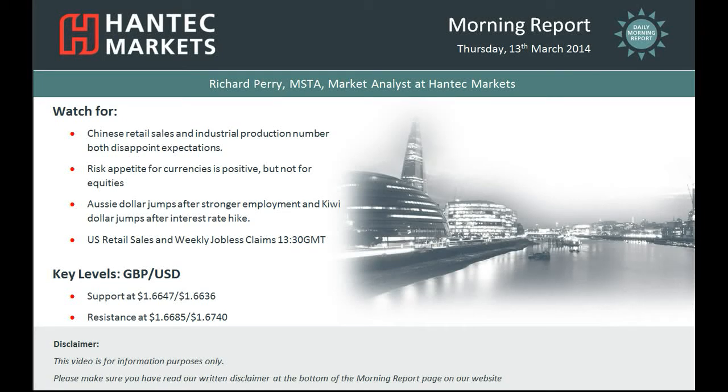Hi everyone and welcome back to today's Morning Report with me, Richard Perry, Markets Analyst at Hantec Markets for Thursday the 13th of March. We're going to be looking at cable now for sterling dollar and, as with the euro overnight, cable has significantly spiked higher.